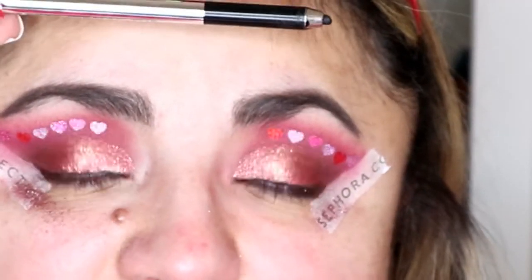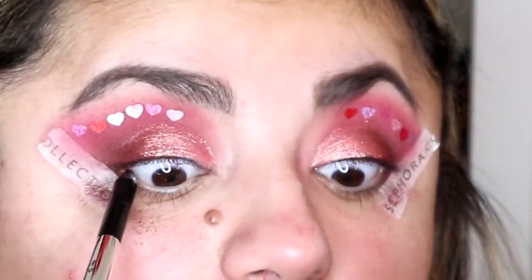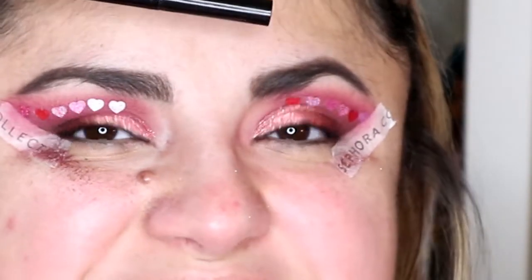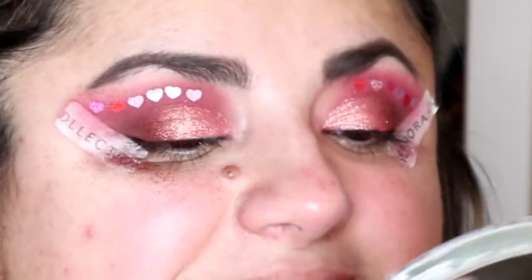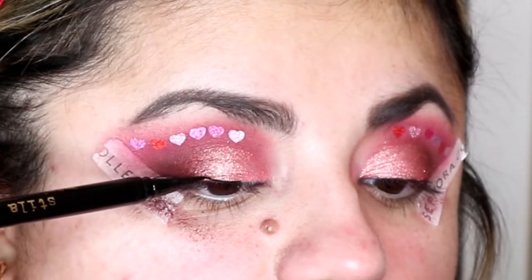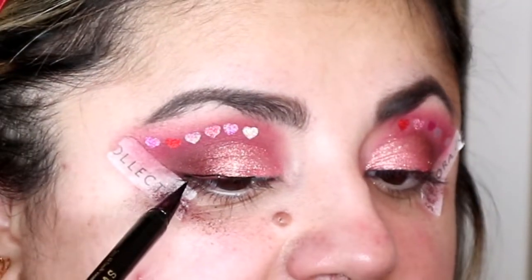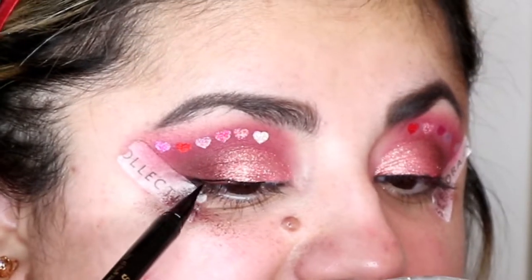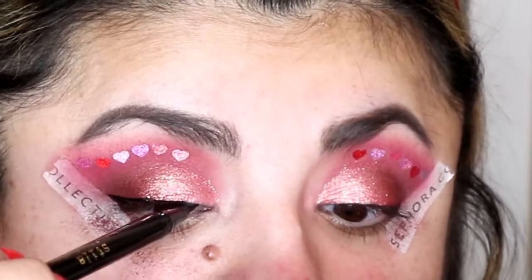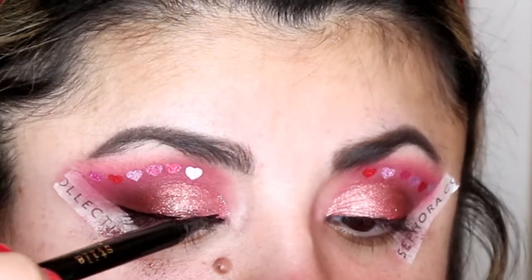Now we're going to tightline with the Marc Jacobs Highliner in the color Intense Blacker. Next I'm going to do wing eyeliner with the Stila Stay All Day Liquid Eyeliner in the color Intense Black — this is my favorite eyeliner. I'm lining the top and creating a wing, because I love my winged eyeliner. I'm not going to make this wing too thick because I want the eyeshadows to shine more and not be overtaken by the eyeliner.